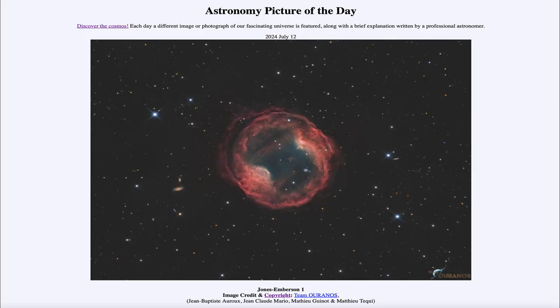Greetings and welcome to the Astronomy Picture of the Day podcast. Today's picture for July 12th of 2024 is titled Jones Emberson 1.